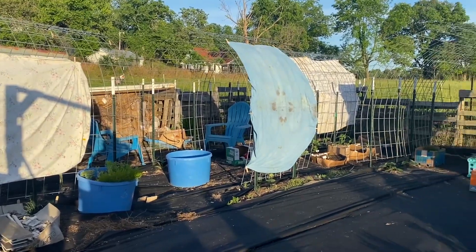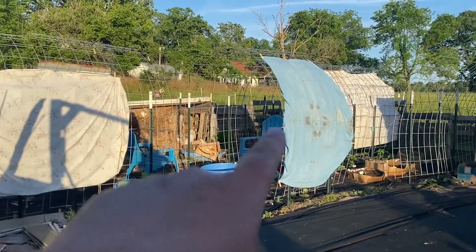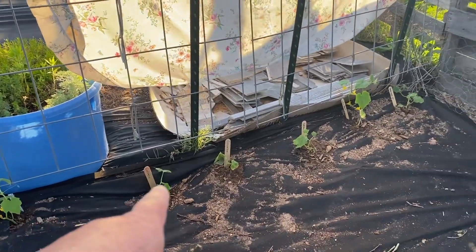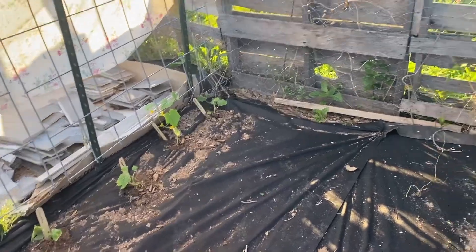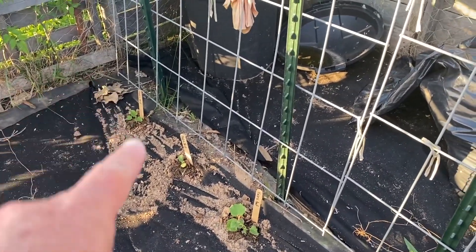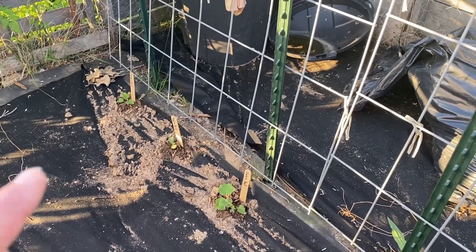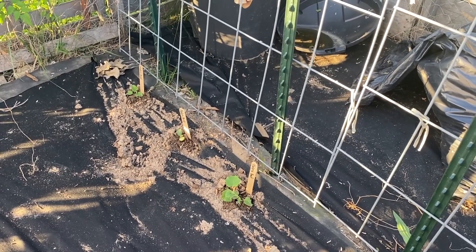We're going to start here at the east end of the garden in the arches — we'll call this one, two, three, and four. Arch number one has six cucumbers and three Hale's Best cantaloupe. These are super sweet cantaloupe. They did really good last time so I'm excited for them again.